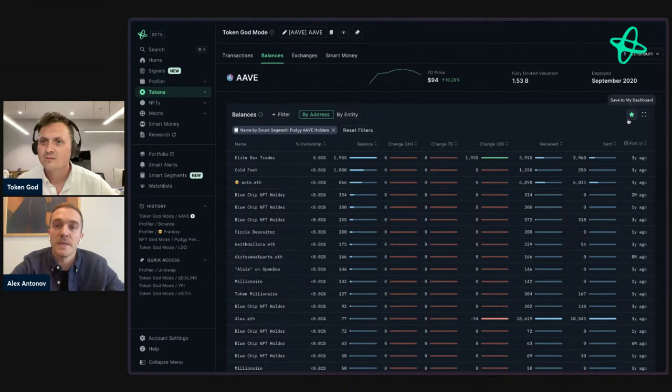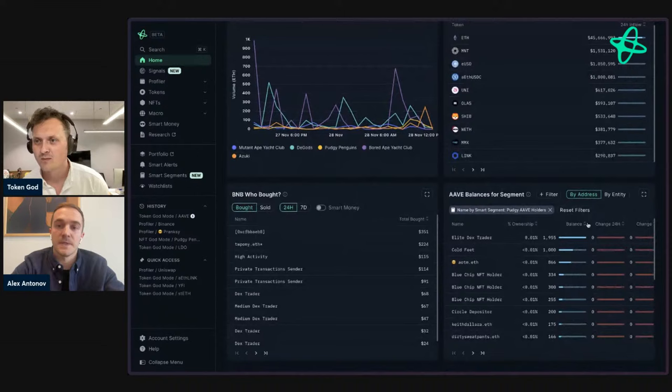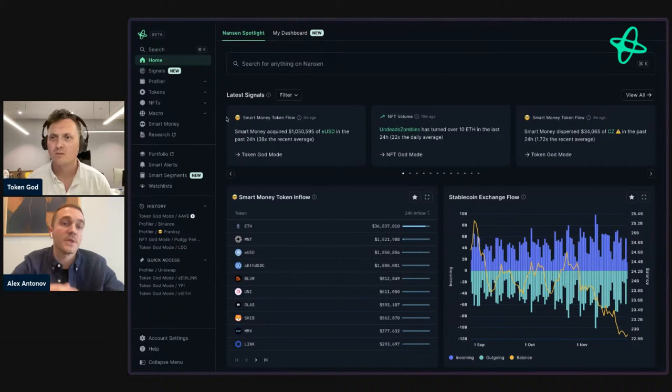One of the key improvements is that you can also pin individual tables and charts. For example, if I've filtered the balances table and I want to pin it to a custom dashboard, I can name it and save it to my custom dashboard, which is located as a tab on my home page. I can then edit this dashboard and move things around to get to a really personalized view — essentially creating my own Nansen homepage.